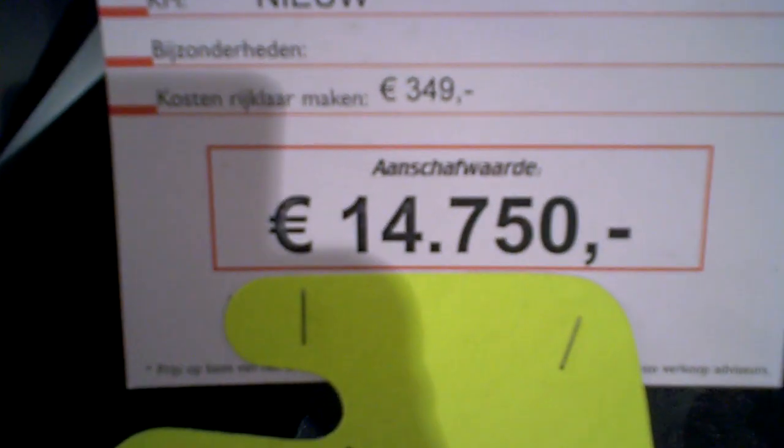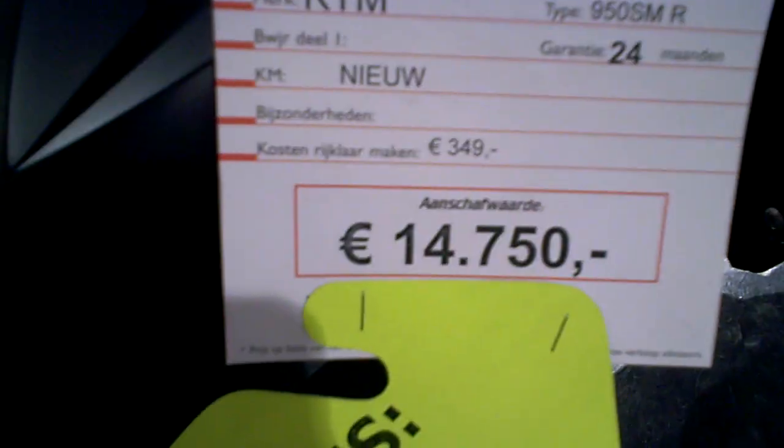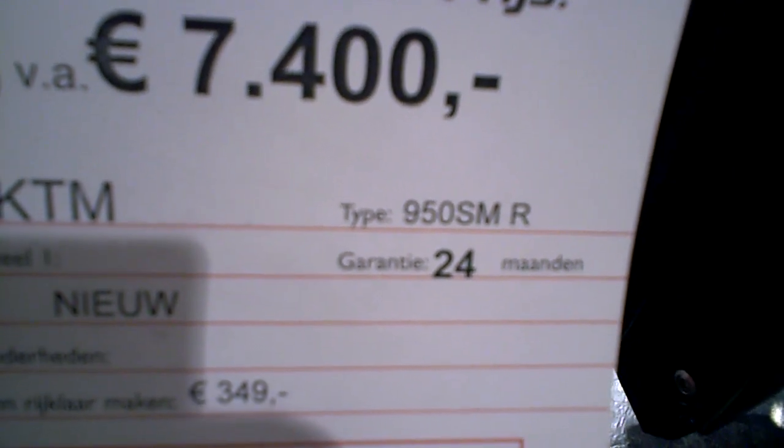Noble price €14,750, now it's €10,490. I think that's a good deal for a brand new bike with 24 months warranty — the 950 SMR.